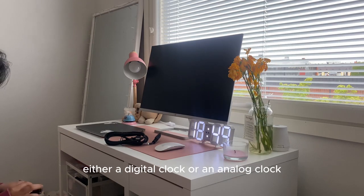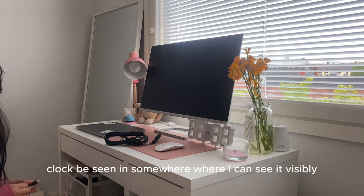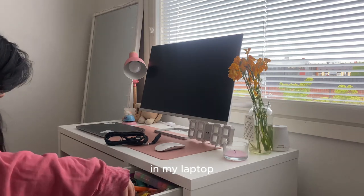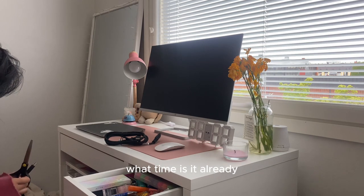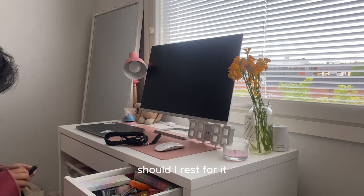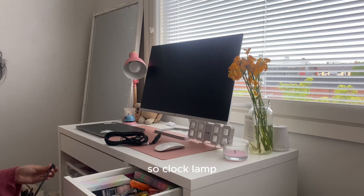Another essential item is a clock — either digital or analog, whatever works. I like having a clock placed somewhere I can see it clearly, not just tucked in the corner of my laptop or monitor. Having it visible makes me more time-aware, like knowing when to take a break or when to stop working. So lamp and clock are both important parts of my desk setup.